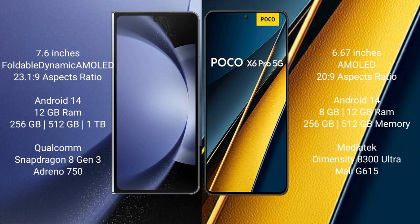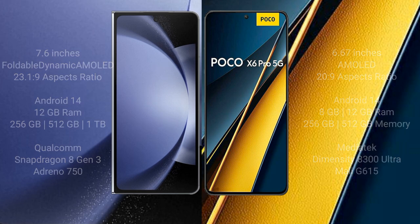Xiaomi Poco X6 Pro comes with 8GB or 12GB RAM and 256GB internal storage. It features a MediaTek Dimensity 8300 Ultra processor and GPU Mali-G615.